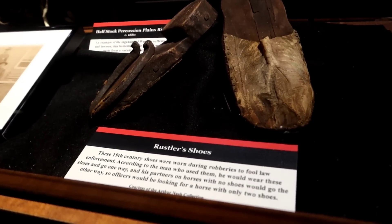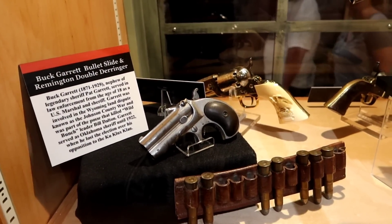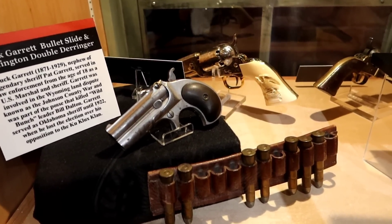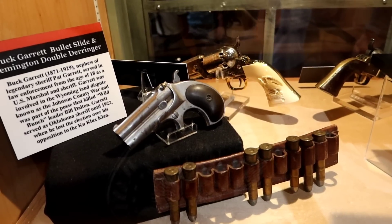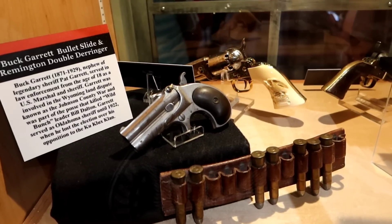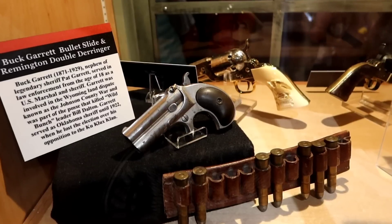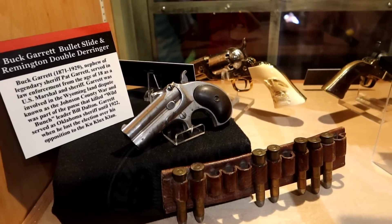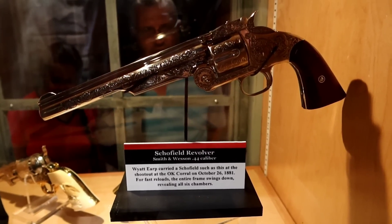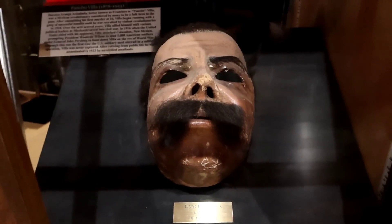These rustler shoes belong to Buck Garrett. Buck was the nephew of Pat Garrett, who's credited with finishing off Billy the Kid. Buck Garrett was involved in the Wyoming land dispute known as the Johnson County War, as part of the posse that killed Wild Bunch leader Bill Dalton. Garrett served as Oklahoma sheriff until 1922, when he lost the election over his opposition to the KKK. And this isn't Wyatt Earp's gun, but it's saying he carried the same model. Here's the death mask of Pancho Villa.